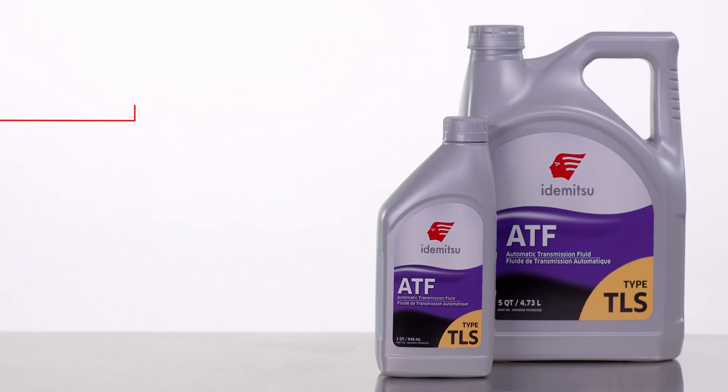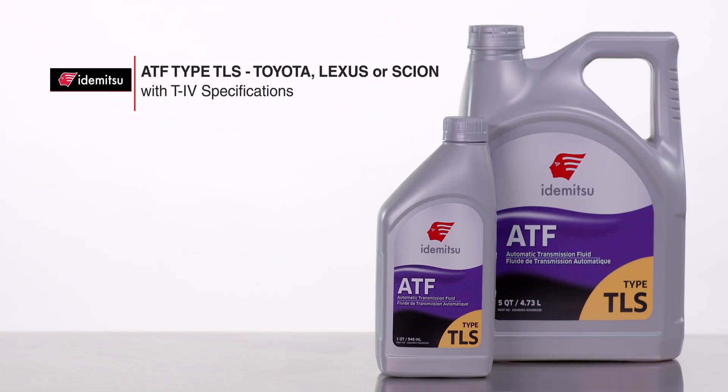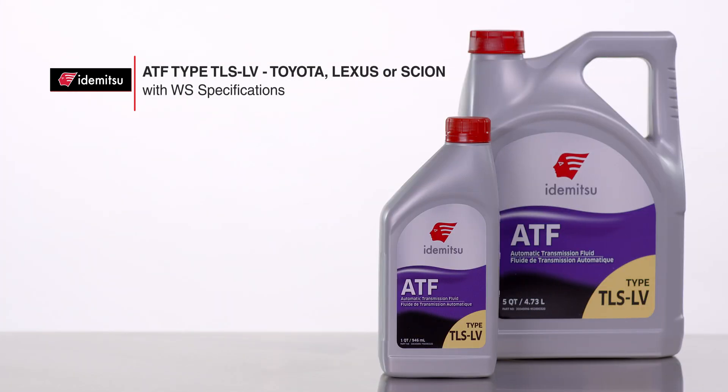Choose from the following types for your vehicle: TLS for Toyota, Lexus, or Scion automatic transmissions with T4 specifications. TLS LV for Toyota, Lexus, or Scion automatic transmissions with WS specifications.